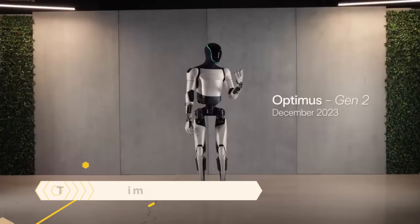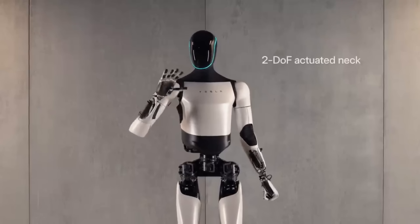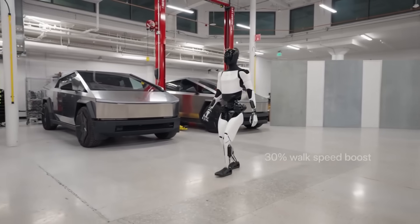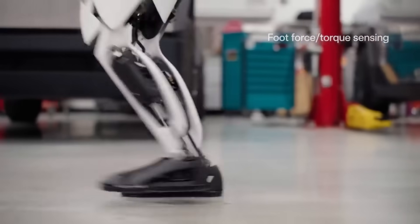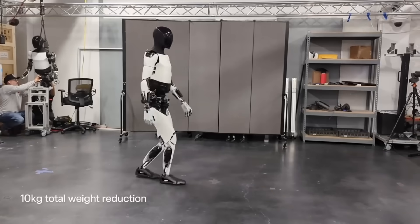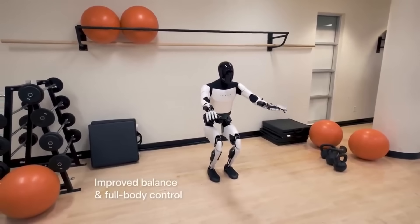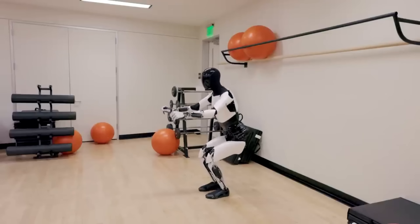Tesla Optimus Gen 2. Tesla's humanoid robot, the Tesla Optimus Gen 2, is the most recent prototype designed to take over duties that people find monotonous and repetitious. Actuators and sensors built by Tesla are included, as well as a neck that can be actuated in two degrees of freedom, hands that are faster and more capable, foot force and torque detection, and enhanced balance and full-body control. It is able to walk 30% faster and operate delicate objects such as eggs.